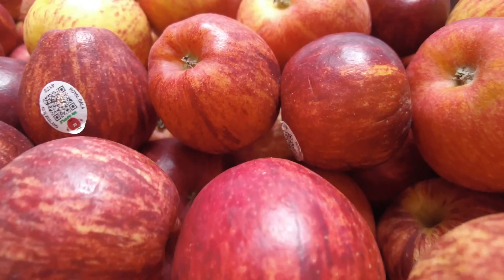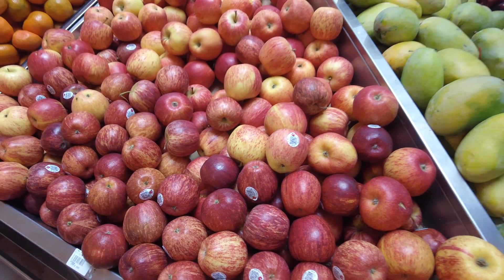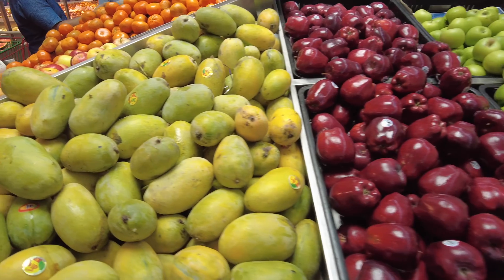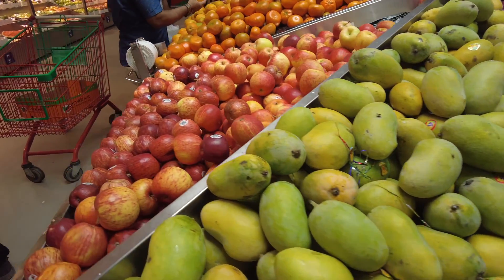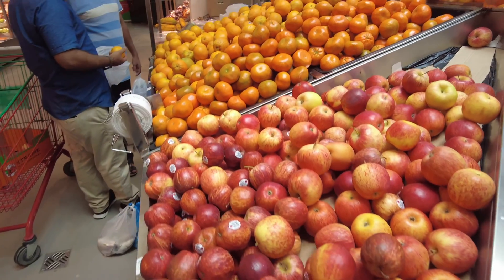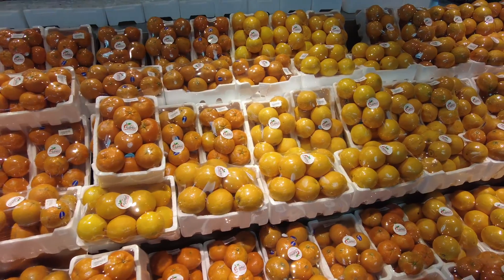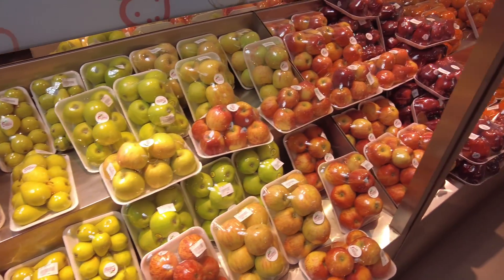Is this apple organic, genetically modified, or conventionally grown? This one is conventionally grown, friends. Next time when you eat an apple, banana, or any fruit, check the sticker to see how it was grown. For example: code 4011 means conventionally grown banana, 84011 means genetically modified banana, and 94011 means organically grown banana.